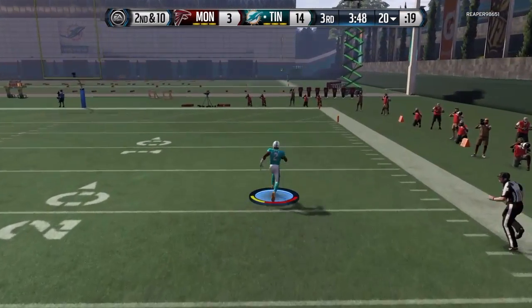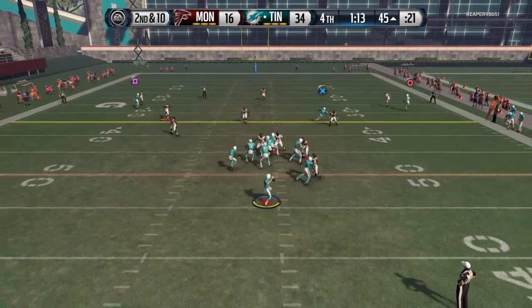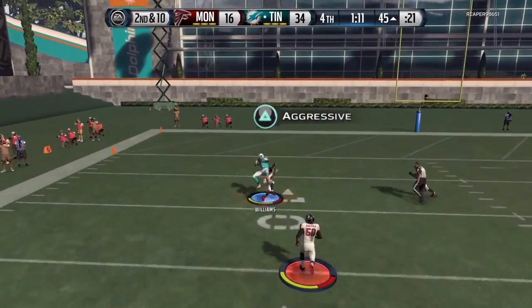As a deep threat, he was definitely not reliable. I threw to him deep about 17 times and he caught maybe four of them, so he may have his moments here and there but it's definitely not something you should depend on.